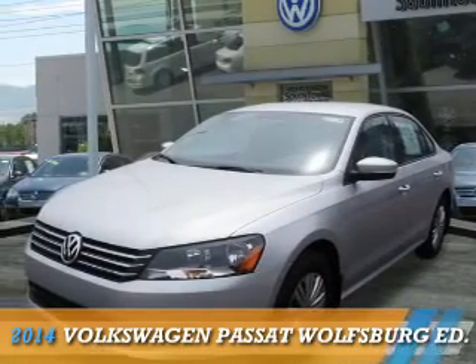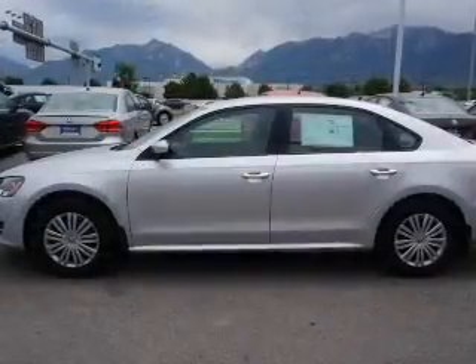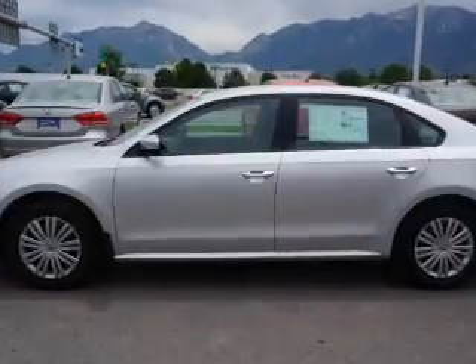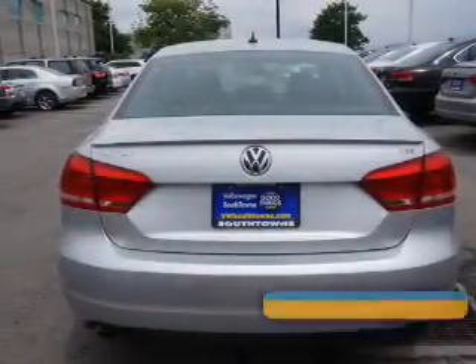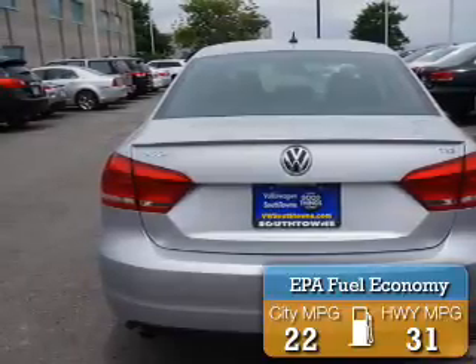Presenting the 2014 Volkswagen Passat. It's powered by front wheel drive, a 1.8 liter 4 cylinder engine, and an automatic transmission. Great fuel efficiency saves you money by requiring fewer trips to the gas station.